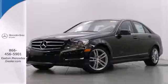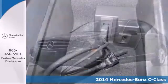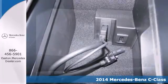Click the link below to schedule a test drive. It's a 2014 Mercedes-Benz C-Class. It draws inspiration from the larger Benzes while enjoying the efficiency and sporty handling of a smaller, lively sedan.